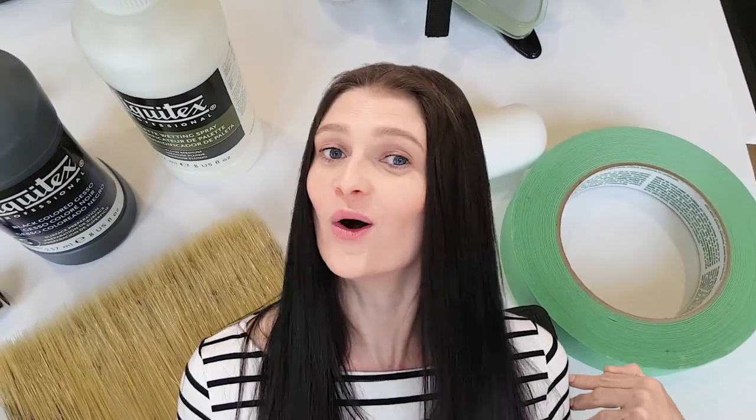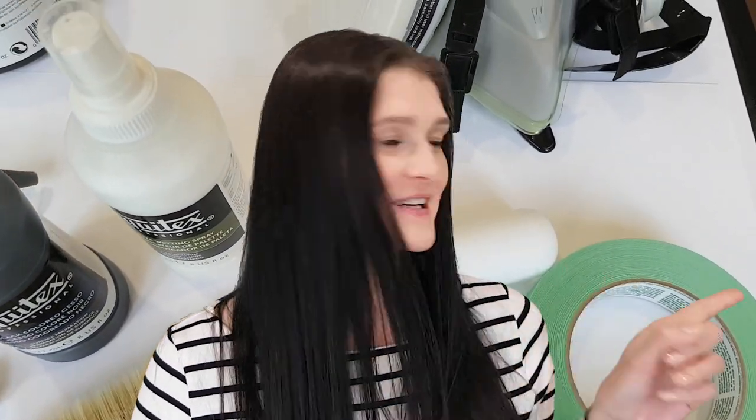There are so many things you can buy at the hardware store that could fit your art practice. If you have hardware store secrets for artists, write them below because I want to know. If you want more inspiration, watch this next.